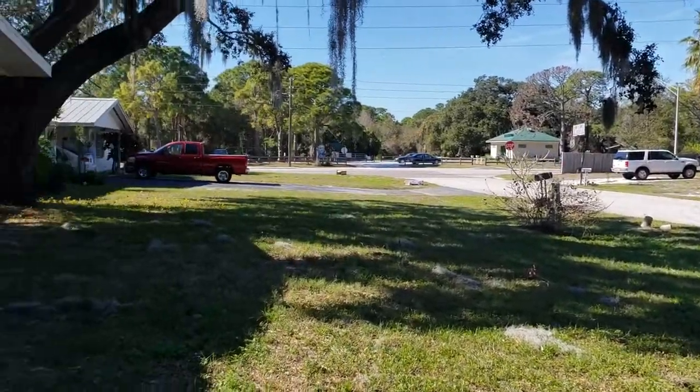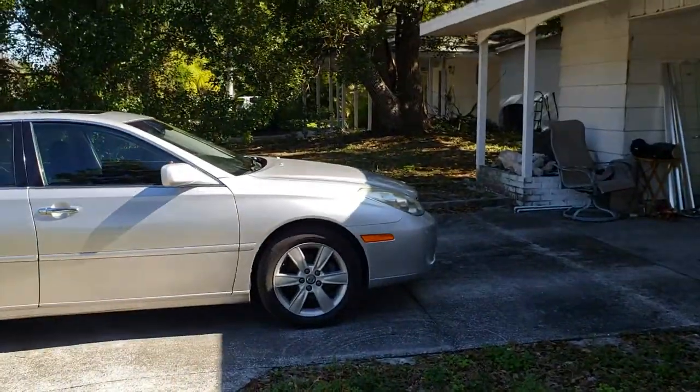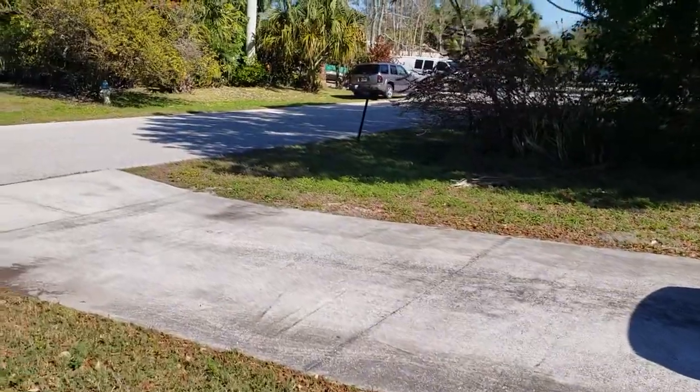Eggerton is just a one-block circle of older houses that haven't been renovated. Some are nice and some are rough like this one. This one has an opportunity.